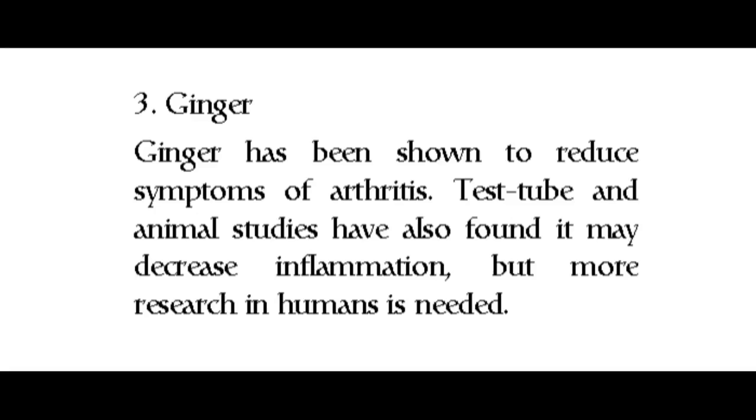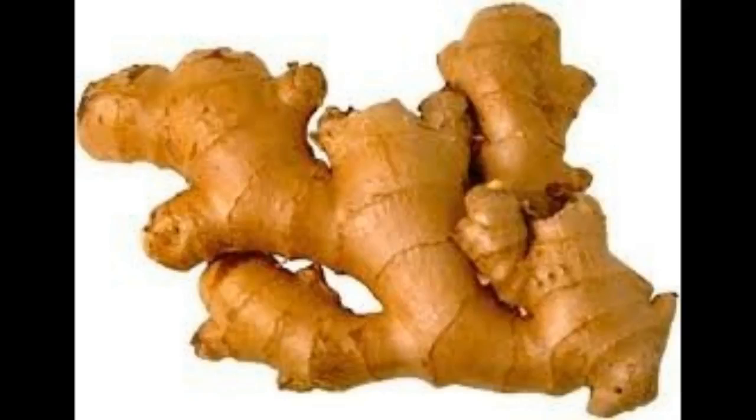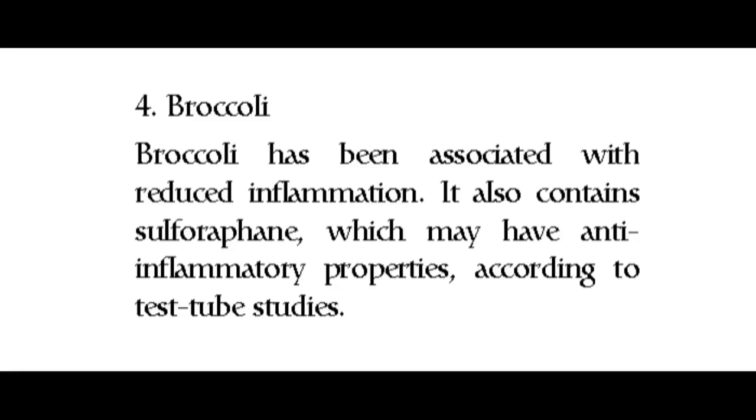3. Ginger. Ginger has been shown to reduce symptoms of arthritis. Test tube and animal studies have also found it may decrease inflammation, but more research in humans is needed. 4. Broccoli. Broccoli has been associated with reduced inflammation. It also contains sulforaphane, which may have anti-inflammatory properties according to test tube studies.